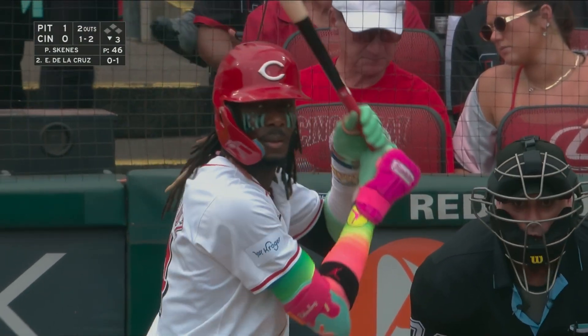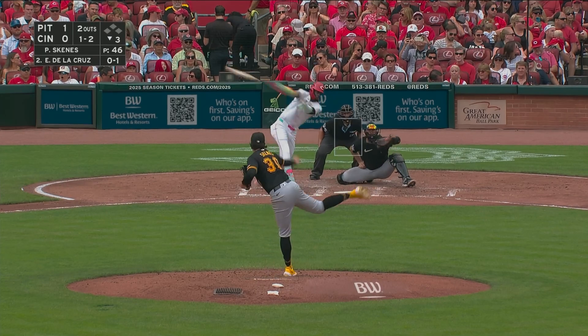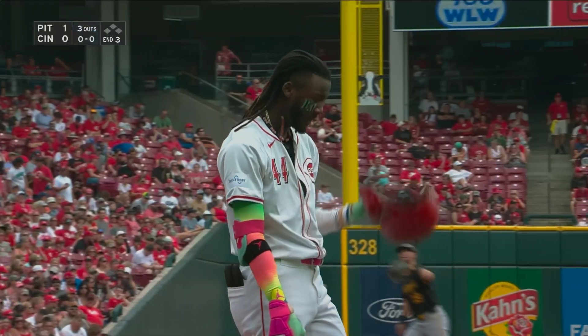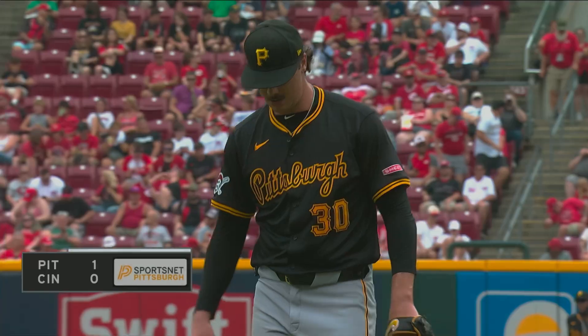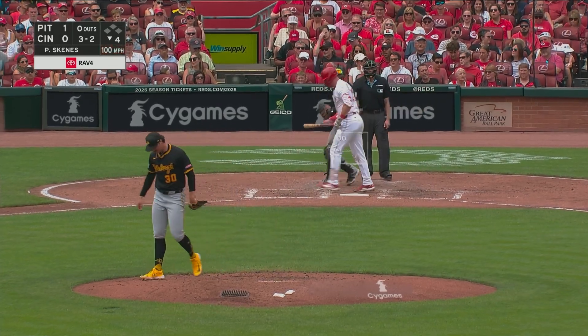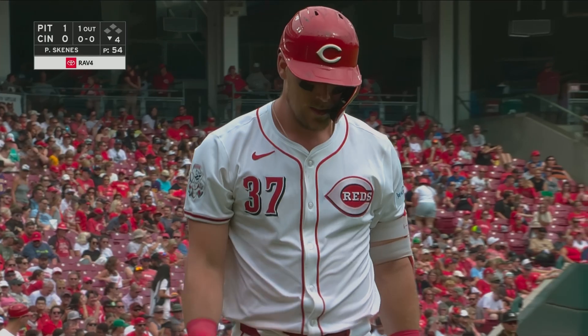Try to find some of those answers, or at least what you think you can pencil in going into spring training. There's another strikeout for Paul Skeens — he has fanned five through three here in Cincinnati. Great teammates and an electric fastball. There it is — six strikeouts for Skeens.